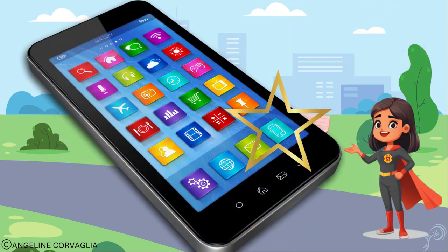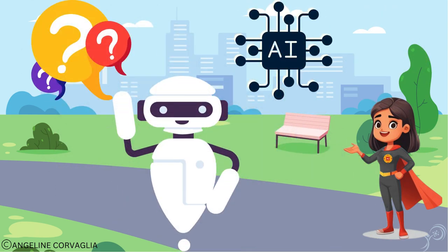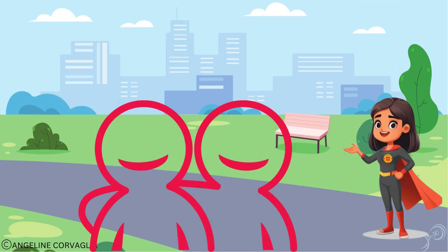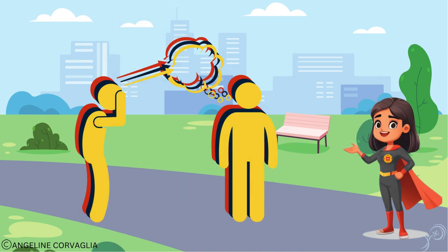Next up, your virtual assistant. AI helps it understand your questions and find answers for you. Now, let's peek into your messages. AI is like your language buddy, predicting what you might want to say next. It's like having a digital mind reader.